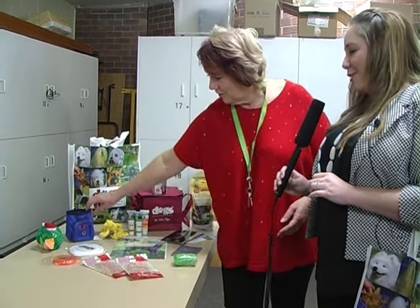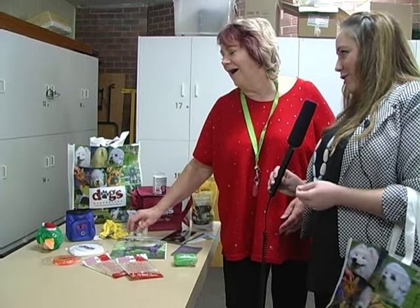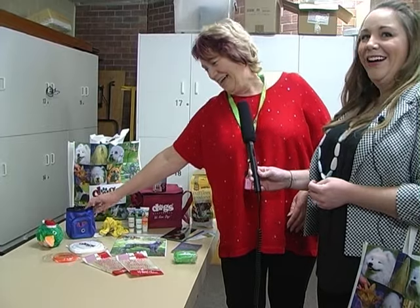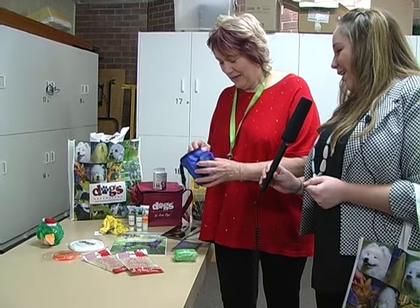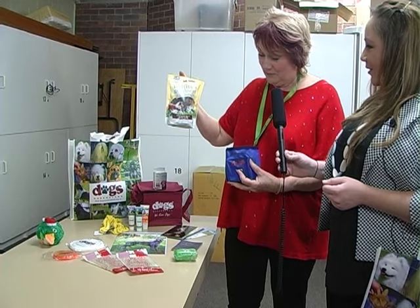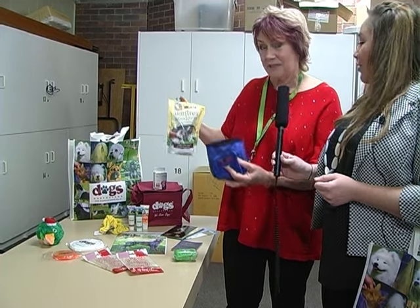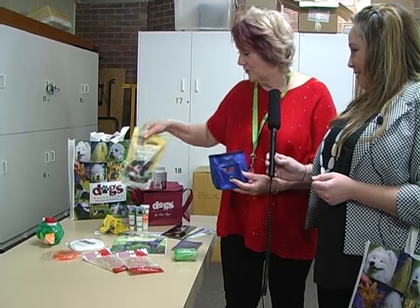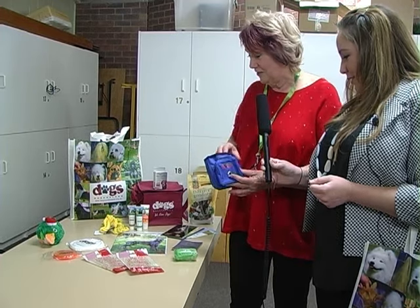The orange one — to be fair, I do have chihuahuas, so it's a perfect size for a chihuahua water bowl. They're probably not great for your larger breeds. For the treats, we've got VIP treats in there. If you want something to put the treats in, this is a treat bag — you can carry your treats around in it and it hooks onto your belt. So the treats and the treat bag.